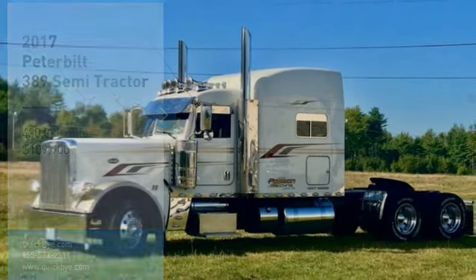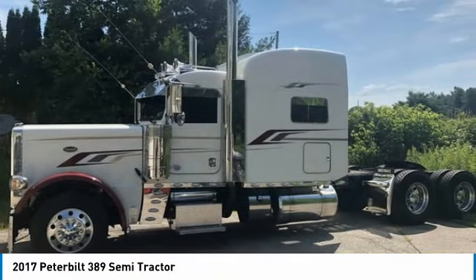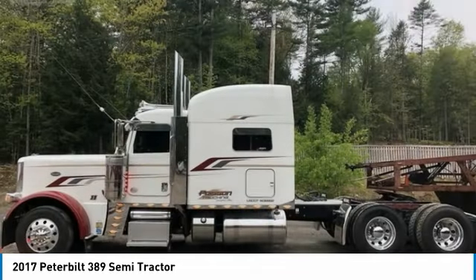2017 Peterbilt 389 Semi-Tractor for Sale in Lewiston, Maine 04240. If you are searching for a powerful truck that is extremely performance-oriented, then look no further, because this 2017 Peterbilt 389 Semi-Tractor is the one for you.